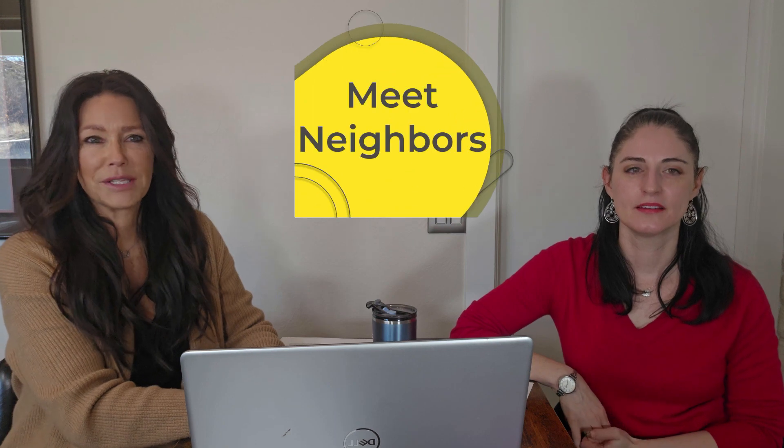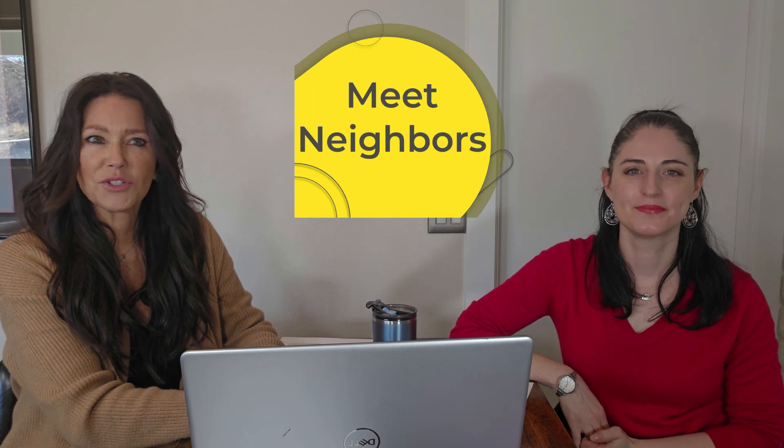Number seven, meet your neighbors and others in the community. This is important because you want to know who's living around you. You may want to make friends just in case something is going on at your property when you're not around and they can watch out for you.